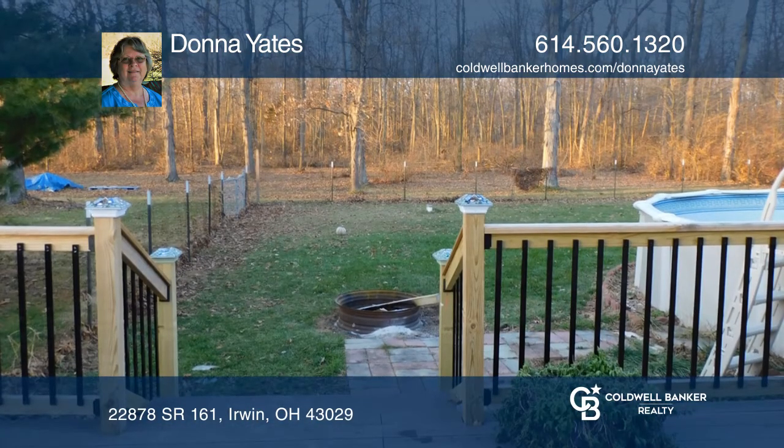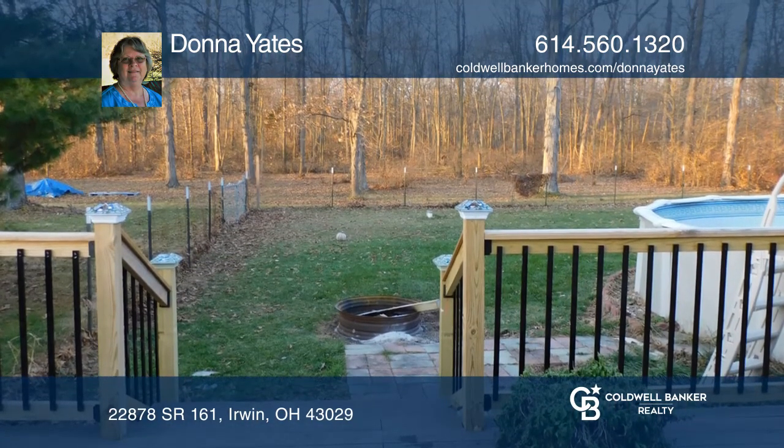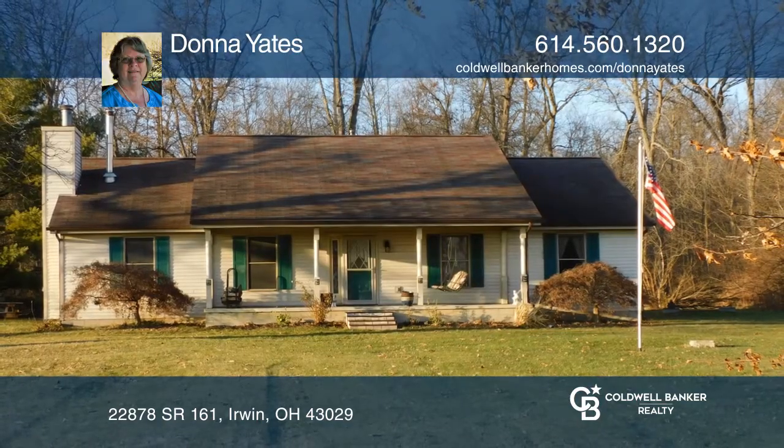Don't miss the above-ground swimming pool, custom deck, three-car garage, and two outbuildings, all on a wooded lot. Come see it today with Donna Yates.